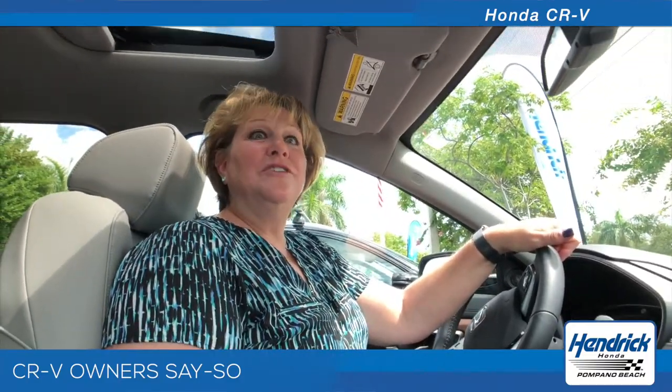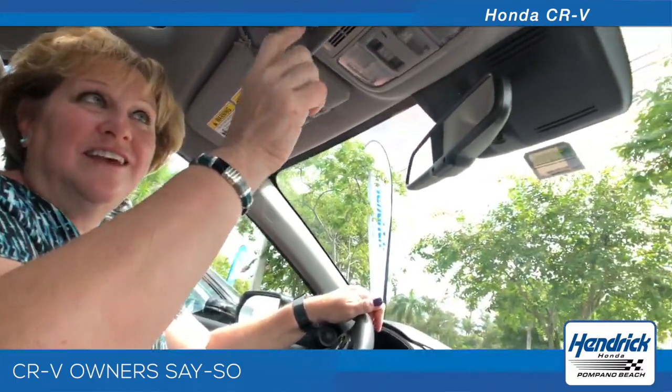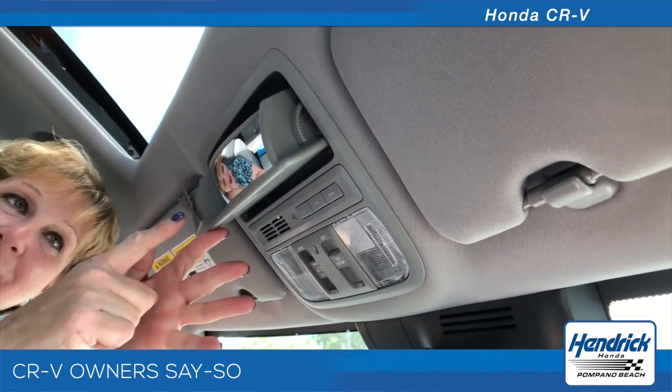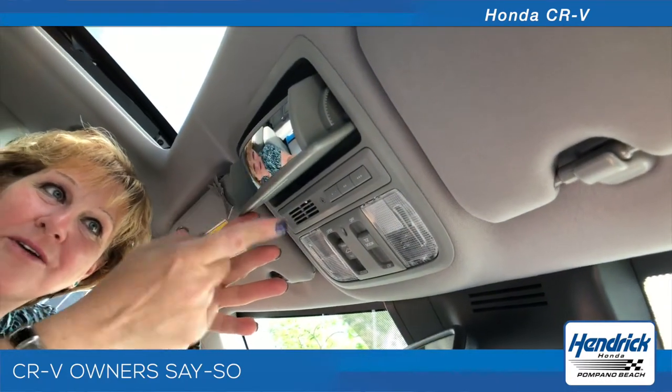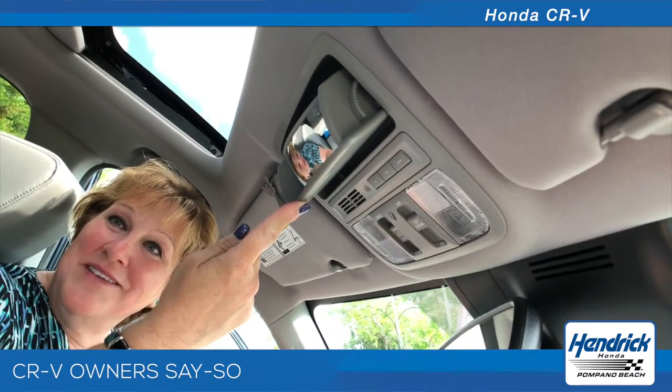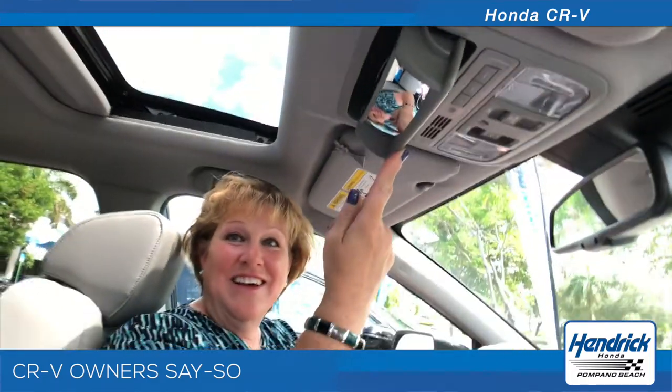There's a sunroof which is tinted, which is very nice because it tends to keep the car a little bit cooler. The car is completely tinted. Another really nice feature — when you bring down your sunglass case it's got a little mirror, and I used this past weekend when my great niece and nephew were in the backseat. I was able to see them. You can hook it and see the backseat perfectly so you can see what's going on back there.